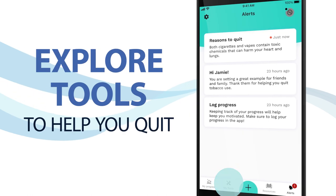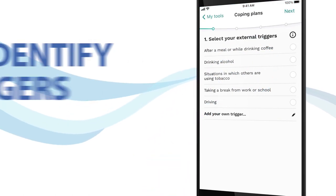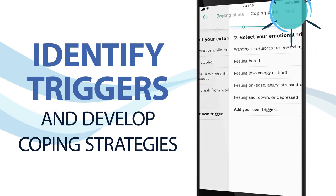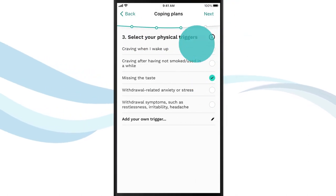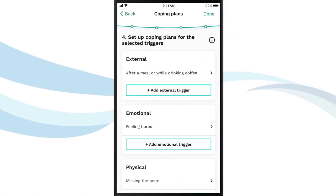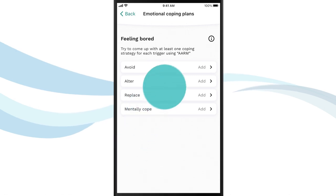The tools section helps you create a coping plan, practice controlled breathing, and get support when you need it. Coping plans will help you identify external triggers that make you want to use tobacco, like drinking coffee or driving, emotional triggers like feeling tired or bored, or physical triggers like withdrawal symptoms. Once you've identified these triggers, use the app to set up your coping strategies using the avoid, alter, replace, or mentally cope methods.